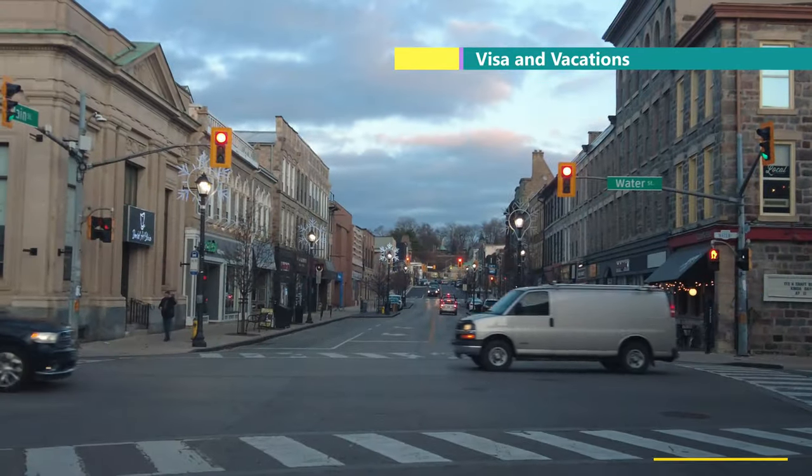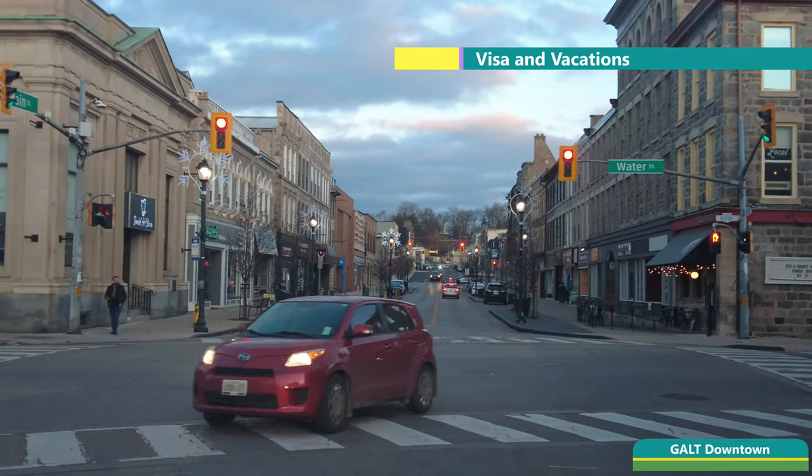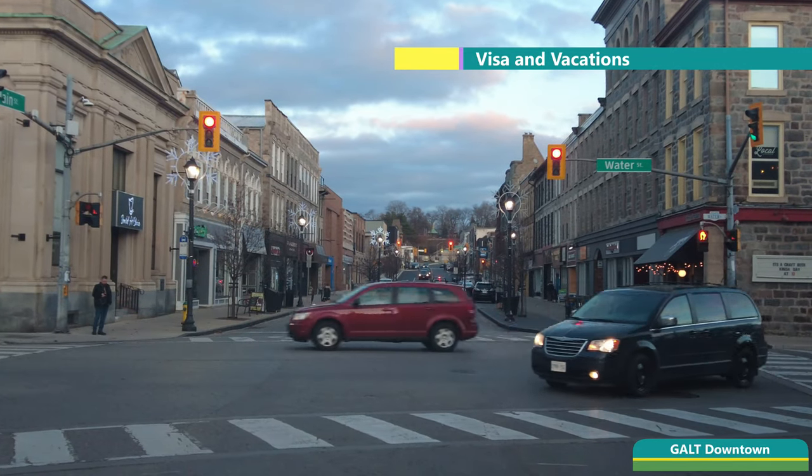Now we are reaching Galt. There is a major intersection ahead — downtown at Water and Main Street. I am looking for parking.